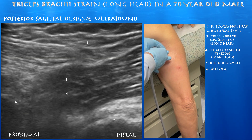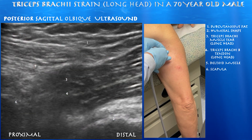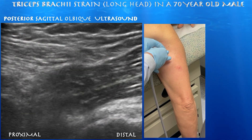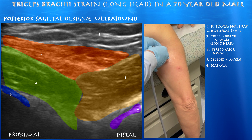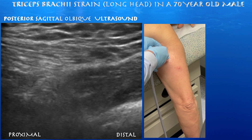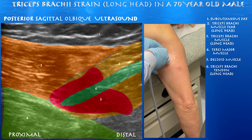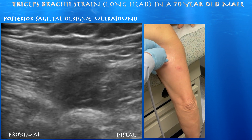Here you can see the bulbous portion of the proximal part of the long head of the triceps, consistent with this tear and perhaps some chronic swelling of the muscle in that region. There's a convergence of different muscles in the proximal arm — the deltoid overlying the teres major, which slips underneath the long head of the triceps. Moving the probe again and focusing more on this hypoechoic bulbous region of the proximal long head of the triceps brachii, you can see the tendon going through this hypoechoic zone.